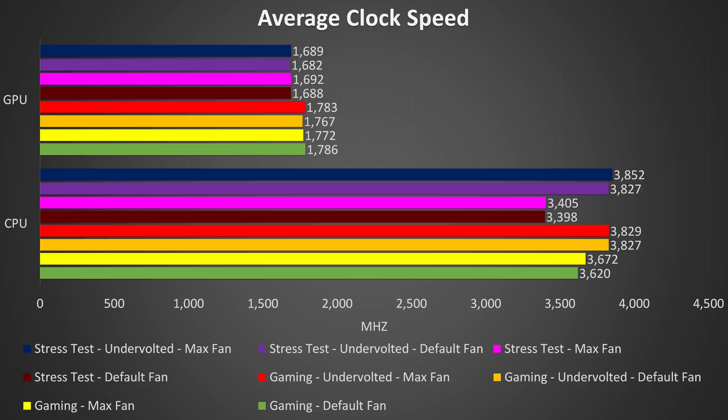Moving up into the stress test results, the clock speeds in the dark red bar are the lowest due to a combination of power limit and thermal throttling, and this didn't really change with the fans maxed out. Again the minus 0.150v undervolt to the CPU made the largest difference, as this helped reduce the power limit throttling taking place, shown in purple and dark blue, almost getting that full 3.9GHz speed.